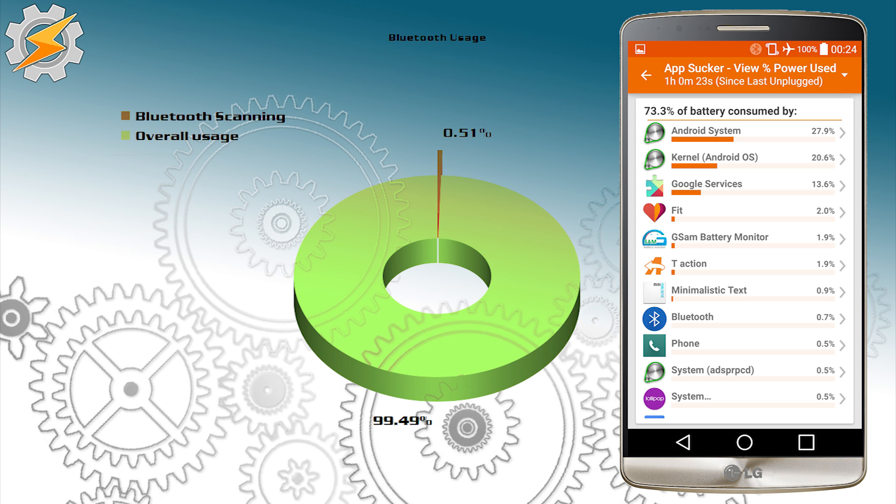In the first test, I just left my Bluetooth enabled. It was not connected to any device. However, there was a Bluetooth device in the proximity, so it was only scanning the area. As you can see, after an hour of using it, the total value was 0.51% of the battery usage — so not very much.